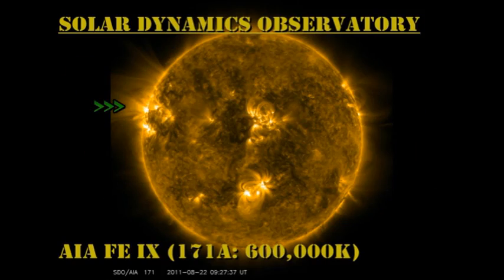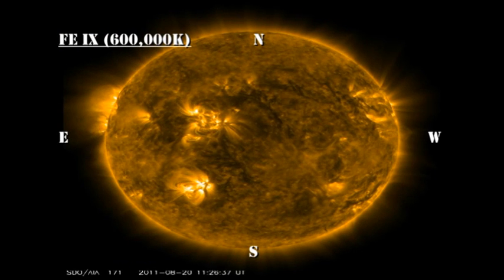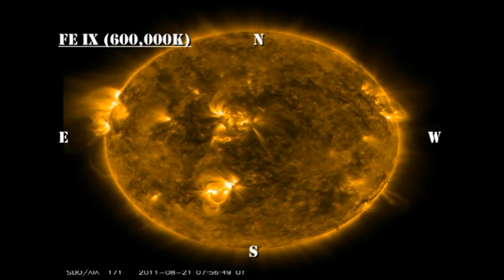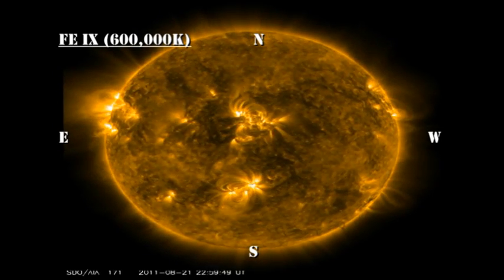In the low-temperature corona movie, I'd like you to concentrate on regions 1274, 1275, and those two small regions following. Try to gauge their activity levels and compare it with what's behind the limb, for there are still parts of this region due to come over in the next 24 hours. And tomorrow we should start seeing the first indications of region 1263 directly behind the limb.